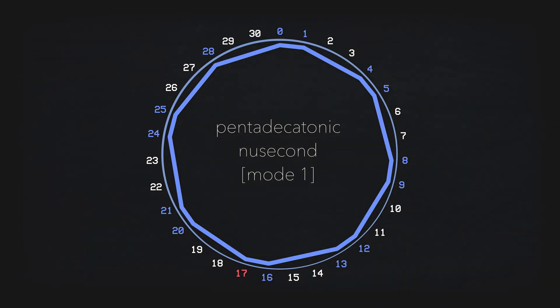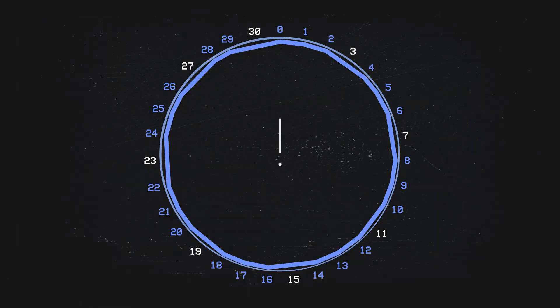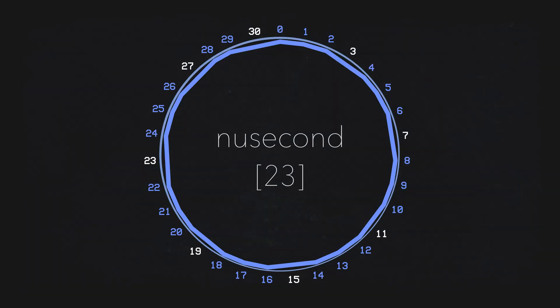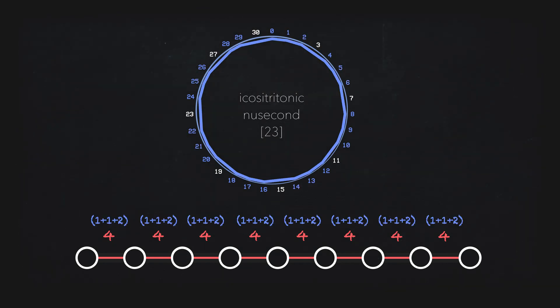We could do some clever reframing and transform our pentadecatonic structure by spinning it around until we reroute ourselves on this scale's seventh mode, but I would really prefer to keep things simple. So our only other option is this scale, which bears the absolutely ridiculous name of Icocitratonic New Second, or New Second 23. This is the ultimate 23-note expansion of New Second temperament, a hyper-chromatic scale, if you will. Only when we subdivide the neutral second chain as a 1-1-2 pattern are we able to pull a perfect fifth out of this temperament.